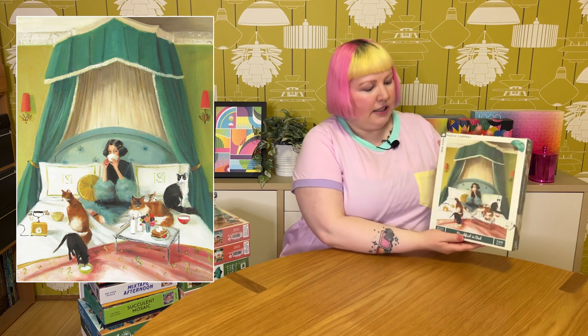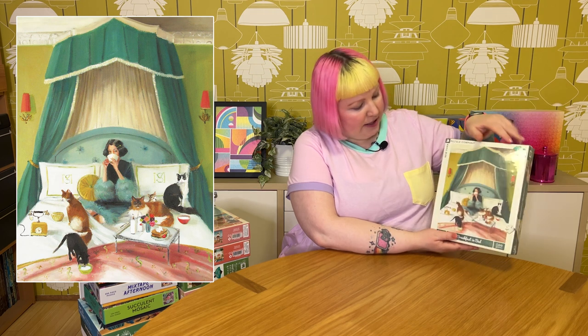The first one is called Breakfast in Bed and it's 500 pieces. It's this lady sitting in bed enjoying a nice big cup of coffee. She has beautifully styled hair — quite vintage, maybe 40s or even 30s — and yeah there's a lot of teal and chartreuse greens and beautiful pops of reds. It really reminds me of the movie Amélie, both the character and the color scheme.